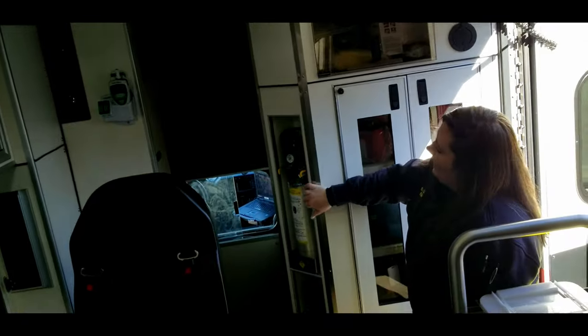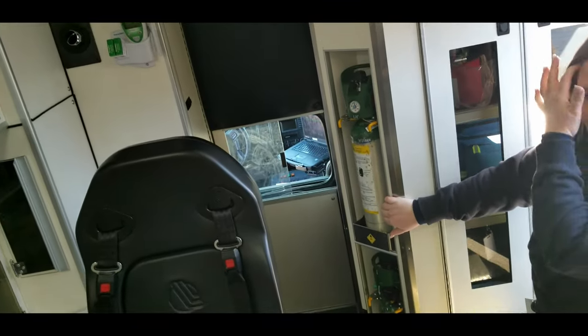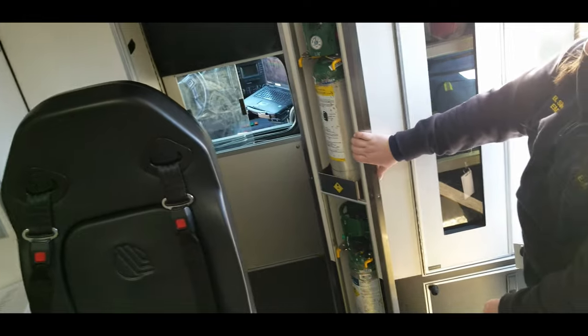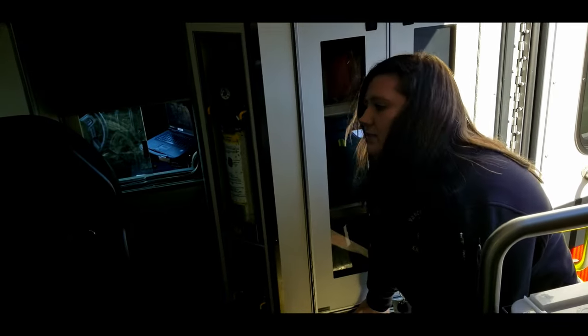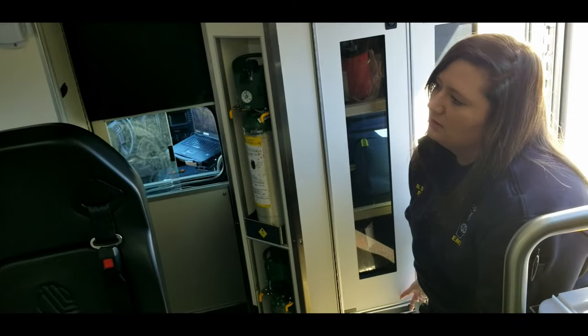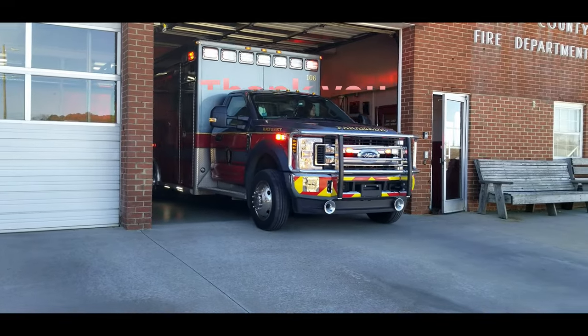Right here on the wall, we have extra O2 tanks — smaller O2 tanks that go inside the residence with us at all times. And in this bottom case right here are also extra O2 tanks that we have. Thank you.